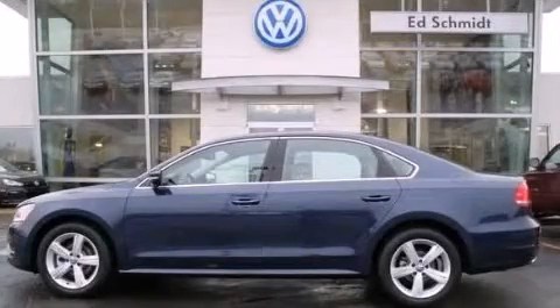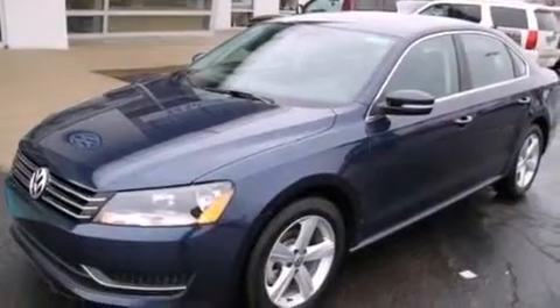This is a brand new 2013 Volkswagen Passat. It has a 2.5-liter, five-cylinder engine and an automatic transmission.